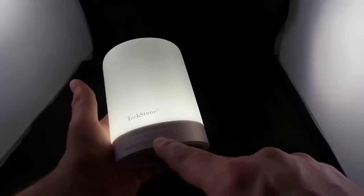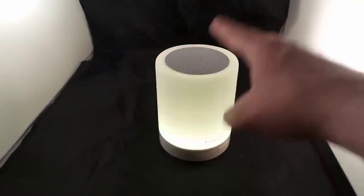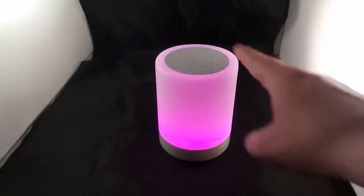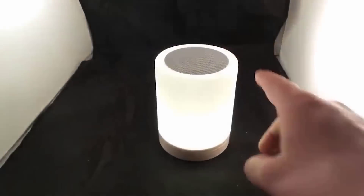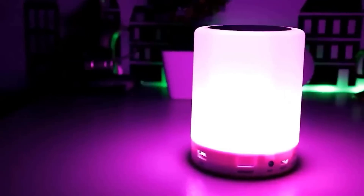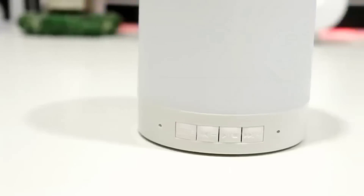This is a Bluetooth speaker that can replace a night light and FM player. The night light has several colors with adjustable intensity. To select the most suitable mood and adjust brightness, simply touch the top touch panel. There are three ways to play music: wirelessly via Bluetooth, SD card, or by direct connection to a computer or laptop. The music control panel is located at the bottom.